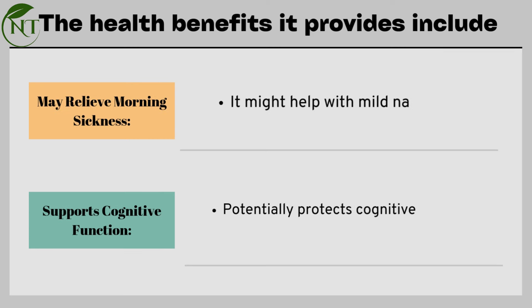Vitamin K may also relieve morning sickness, potentially helping with mild nausea, and supports cognitive function by potentially protecting cognitive health.